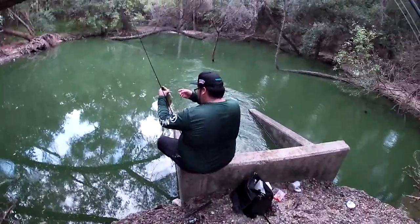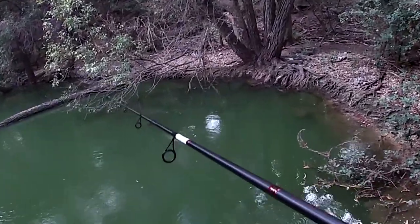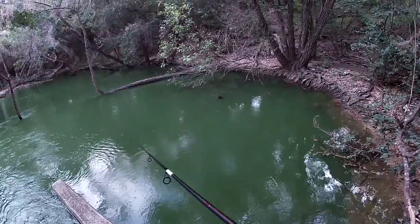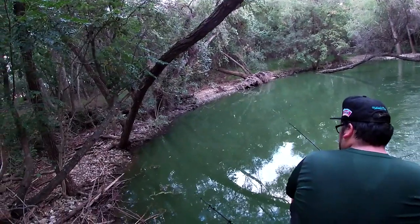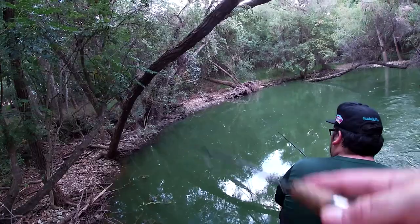Little channel. Getting a lot of taps right here. I'm not even getting bit by sunfish — that's a little concerning. Just that one. There we go.